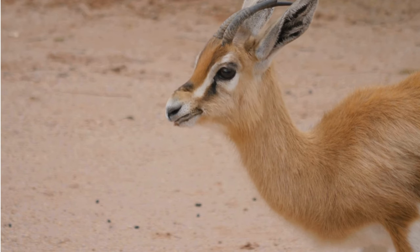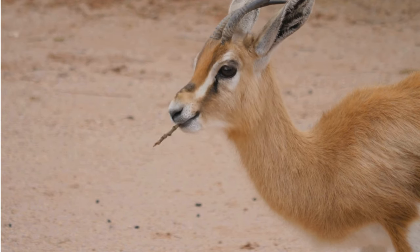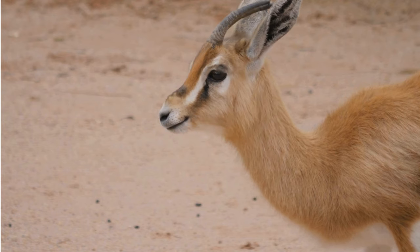Male gerenuks may engage in physical displays to establish dominance and attract females. This can include posturing, head bobbing, and sparring with other males.